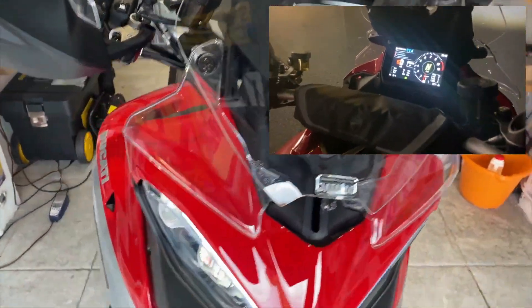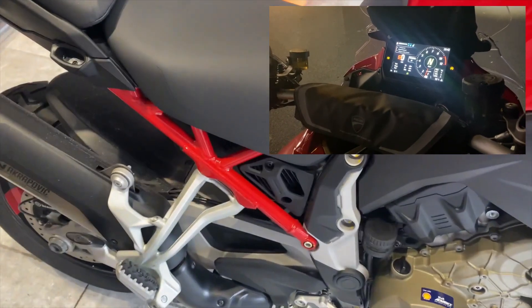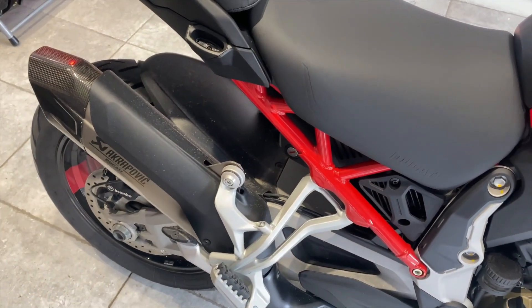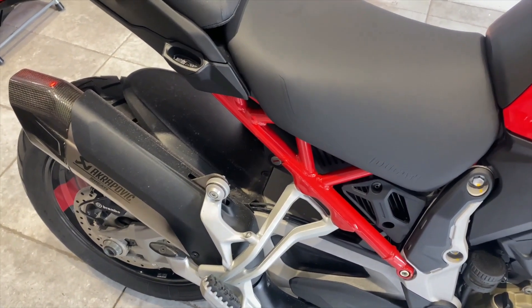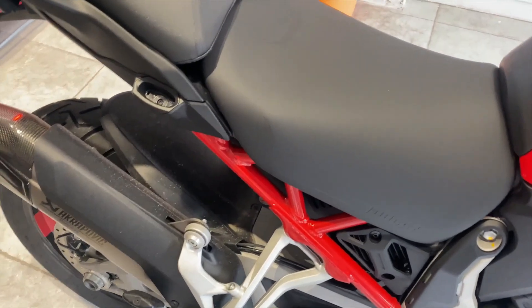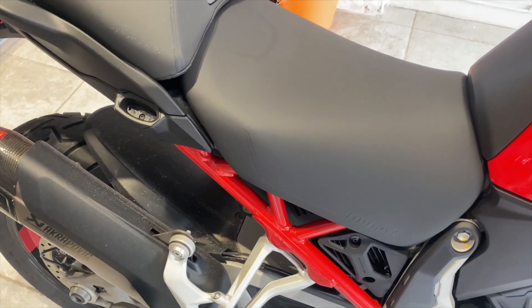I have absolutely no intentions of testing that top speed — I'll take their word for it. The engine sound is a bit disappointing to be honest; these new Euro 5 emissions standards mean I might change the exhaust. Although it's got the Akrapovic exhaust on it, it still has the catalytic converter, which is really what prevents it from making any decent noise.